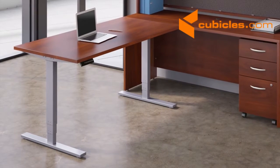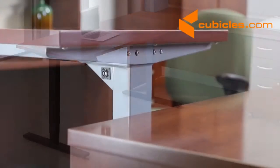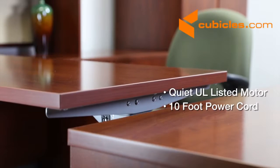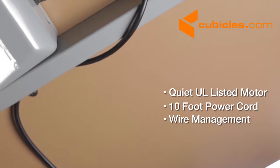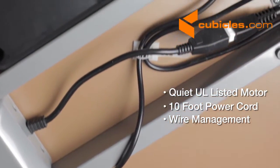A powder coated aluminum frame is available in your choice of cool gray metallic or black. A quiet UL-listed electric motor and a 10-foot power cord plug into a standard wall outlet. Included wire management ties keep cables organized beneath the work surface.